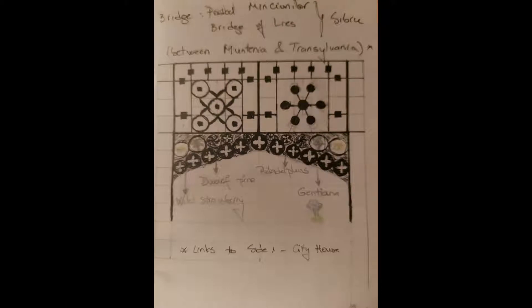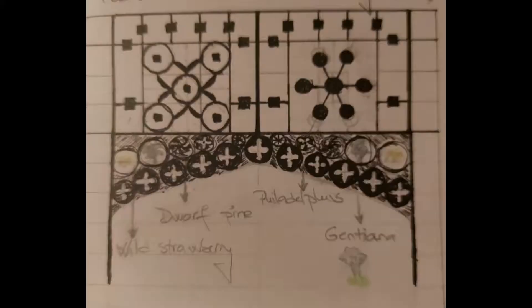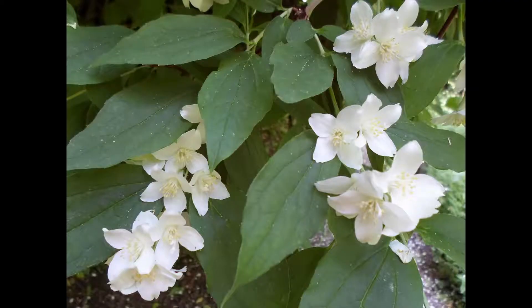You arrived in Transylvania by crossing a bridge from Wallachia. This is based on the real-life Bridge of Lies from the city of Sibiu. The original bridge is the first cast-iron bridge built in Romania and the second oldest in Europe. Take a closer look at the decoration — you'll notice patterns inspired by local flora, such as wild strawberry, dwarf pine, philadelphus and gentiana.